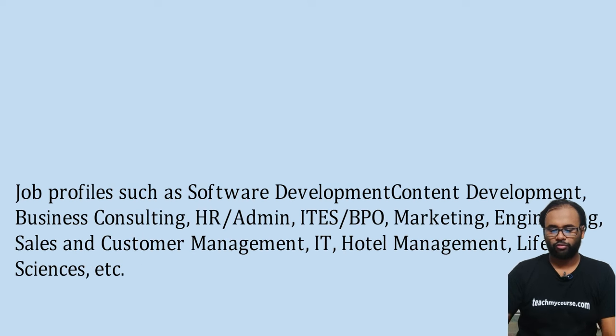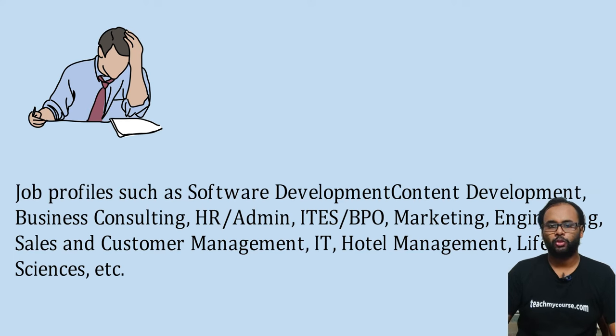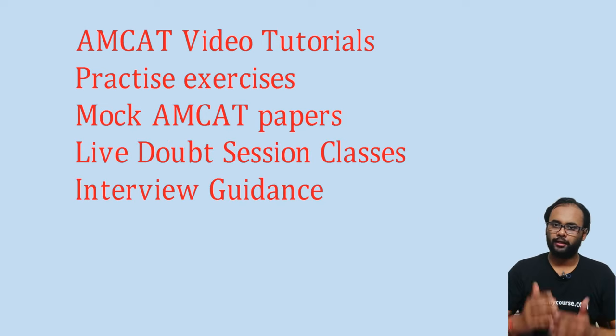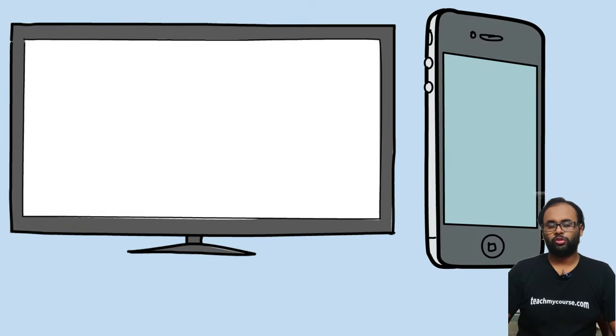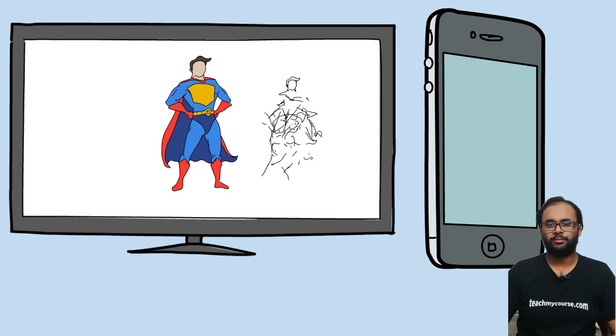Job profiles offered on the MCAT portal include software development, content development, business consulting, HR, admin, ITES/BPO, marketing, engineering, sales, customer management, IT portal management, life sciences, and more. Our course focuses on engineering jobs. We offer MCAT video tutorials, practice exercises, mock MCAT papers, live doubt sessions, interview guidance, and the course is accessible on both laptop and mobile.